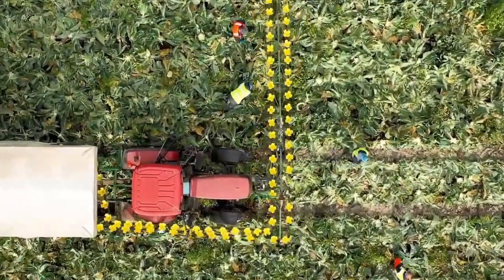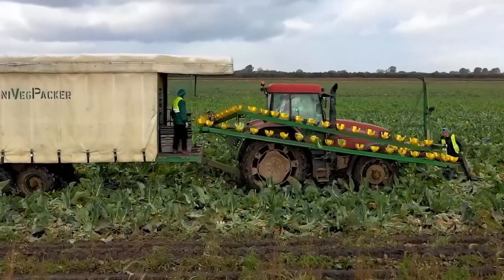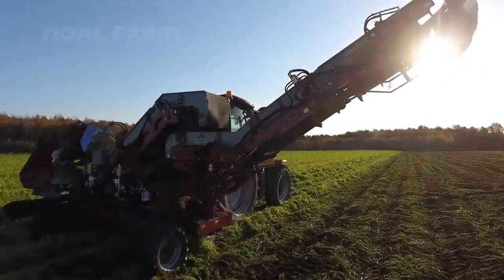In the realm of modern fruit harvesting technology, farmers now have efficient and effective methods to collect fruit from trees. One prominent technology includes the use of food harvesting machines, which are meticulously designed to gather food quickly and gently without harming the tree or the fruit itself.